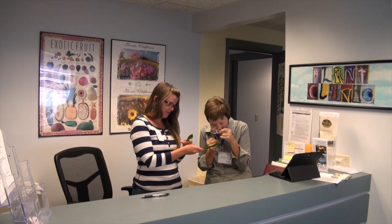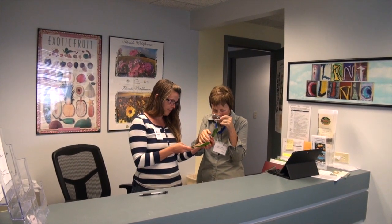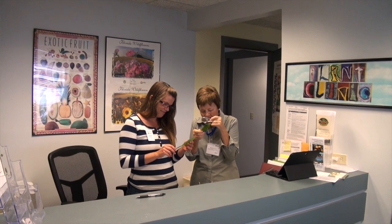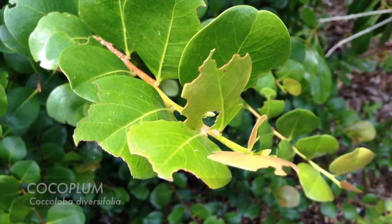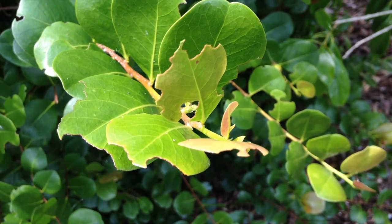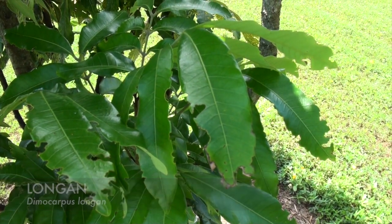One of the most frequent questions we get at our plant clinics by far is: what is chewing up these leaves? The first possibility that comes to mind is caterpillar chewing, but we can rule out caterpillars, as they don't feed on many of these various plant species. So what else could it be?